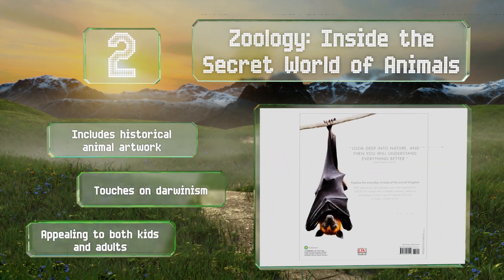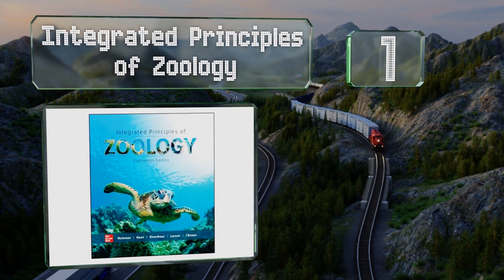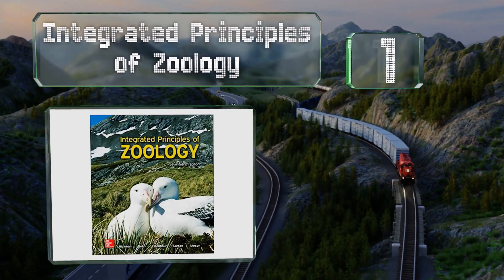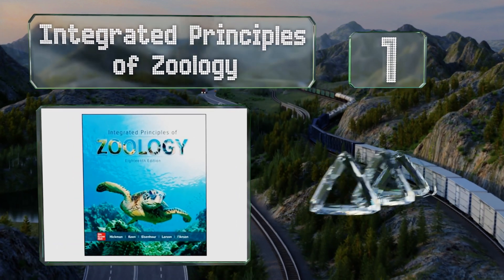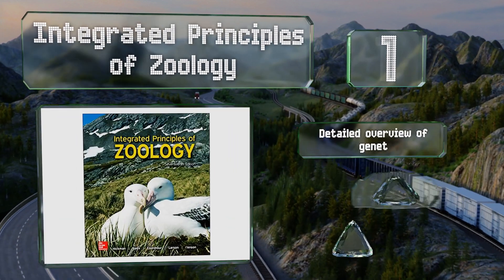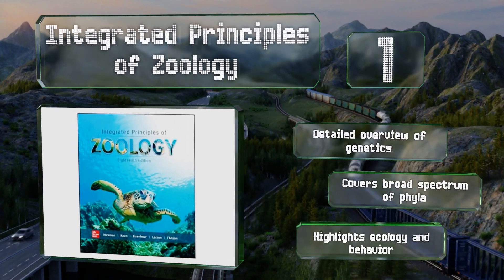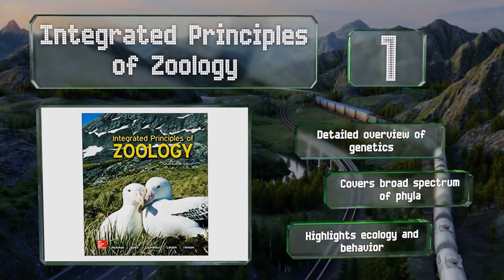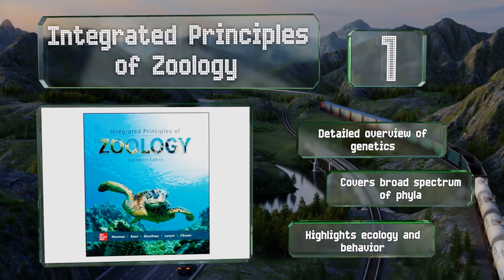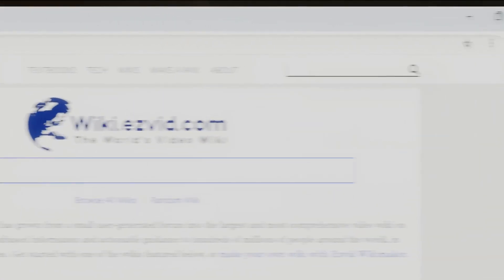Taking the top spot on our list, with more than 900 pages, the 18th edition of Integrated Principles of Zoology provides enough information for two semesters of study. It focuses heavily on the role of evolution in the diversity of physical traits among different species. It features a detailed overview of genetics, covers a broad spectrum of phyla, and highlights ecology and behavior.